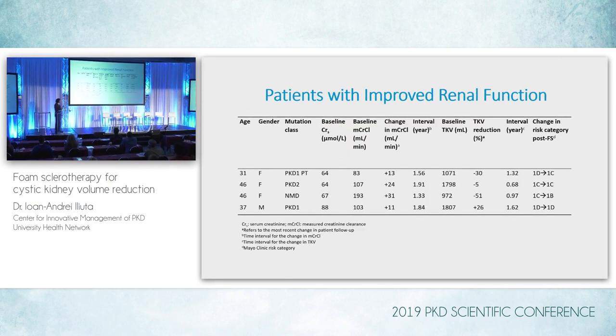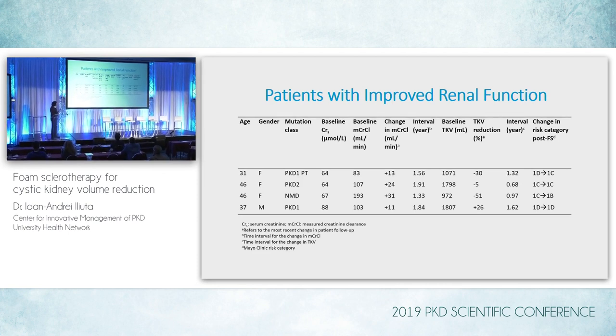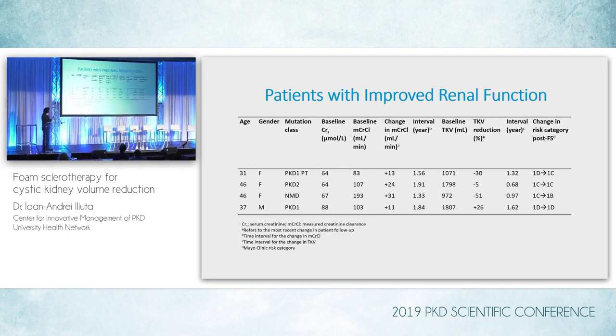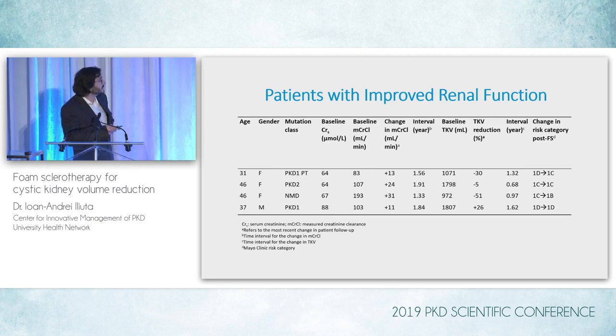We had a small subgroup of patients with improved renal function. They were fairly young overall, had different types of mutations, and their baseline creatinine clearance tended to be relatively high. There was a change that persisted over follow-up — up to 24 mLs per minute in one patient — over at least one year of follow-up. The baseline TKV was not very high for at least two of them, and there was a TKV reduction of 30% and even 51% in two of these patients, which correlated with a change in the Mayo Clinic risk category from 1D to 1C and 1C to 1B.